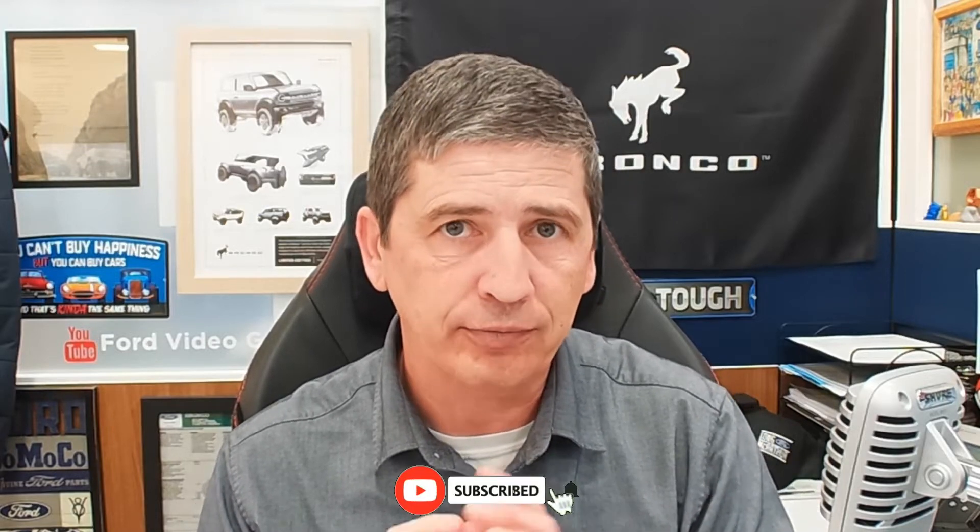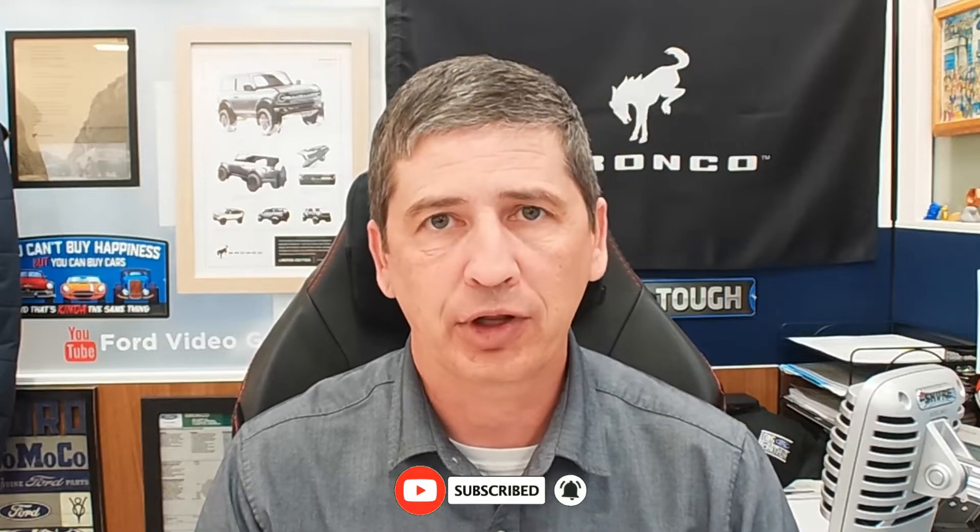So don't forget, if you're not subscribed to the channel, hit that red subscribe button down below and hit that notification bell so you can get notified next time we have another video uploaded. So let's go ahead and dive in.